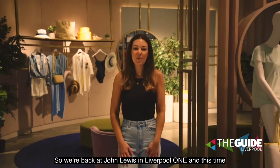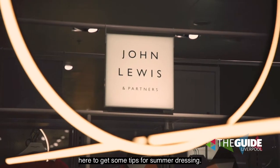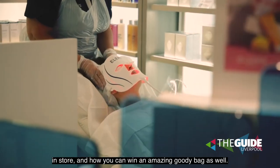We're back at John Lewis in Liverpool One, and this time it's all about fashion and beauty. We're going to be meeting one of the personal stylists here to get some tips for summer dressing, finding out what treatments you can have in store, and how you can win an amazing goodie bag.